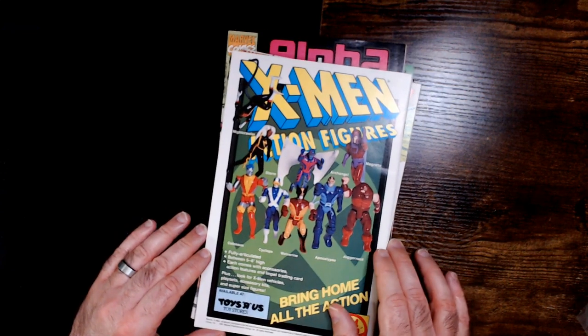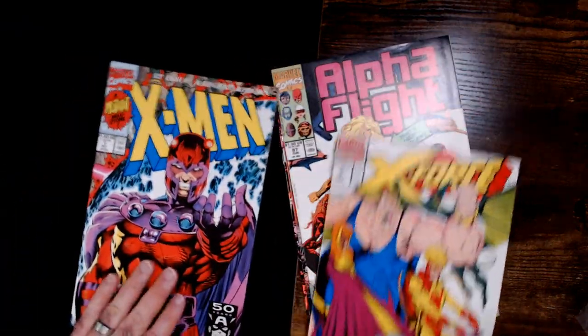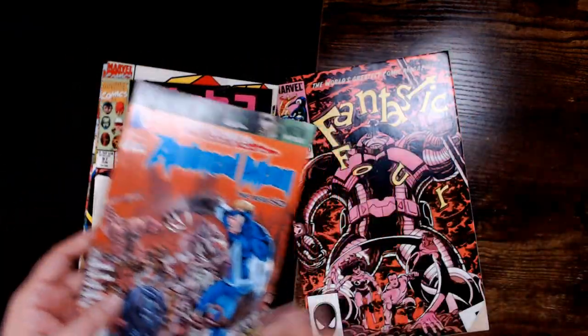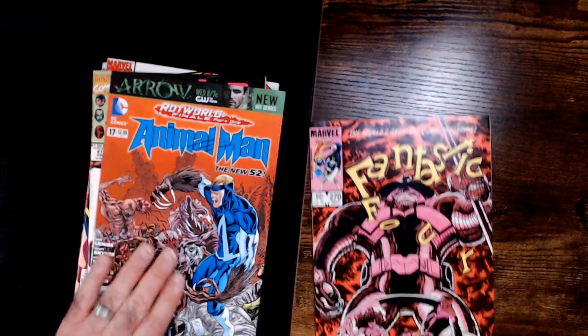I'm not too disappointed with this one, I guess — it's okay. This one is probably worthless. The most worthless to me is probably Animal Man, because I just don't know anything about him.